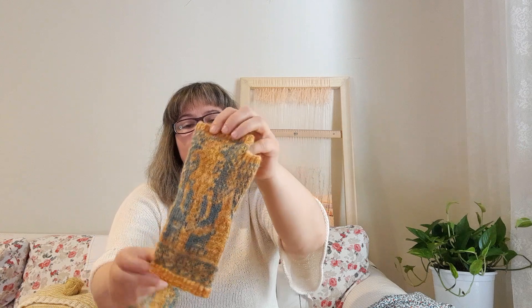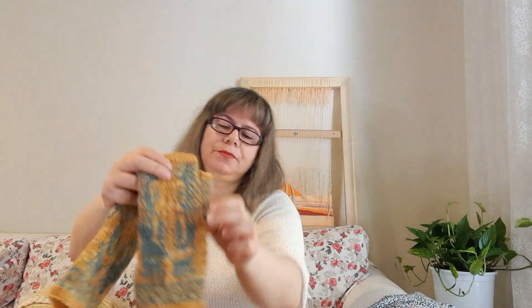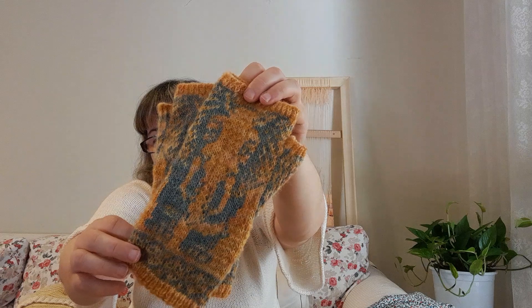I knitted this in my hand-dyed yarn. The blue one is the colorway Marina and it is pure Shetland wool — I dyed it with indigo. The yellow one is a Shetland and Wensleydale blend, and I dyed it with various flowers. I really love how they turned out.